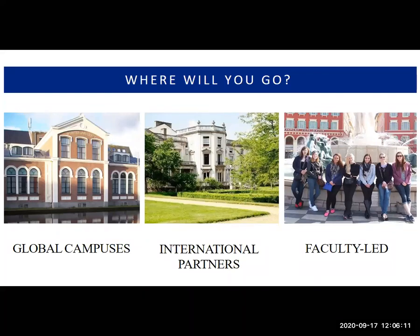We also have faculty-led opportunities in the fall, spring, and summer, and we'll talk a little bit about those as well.